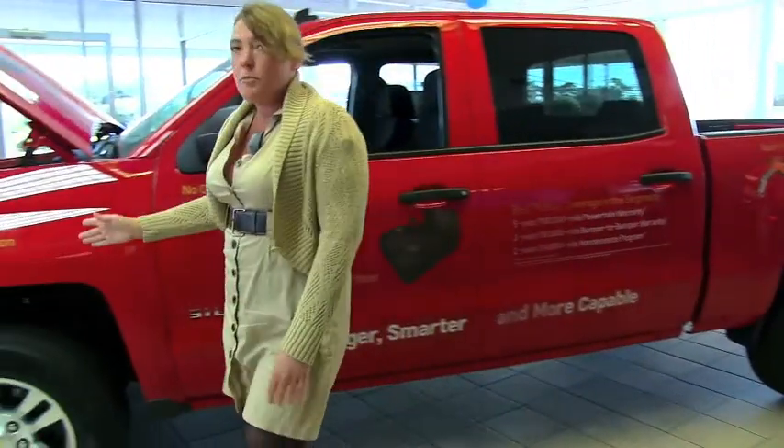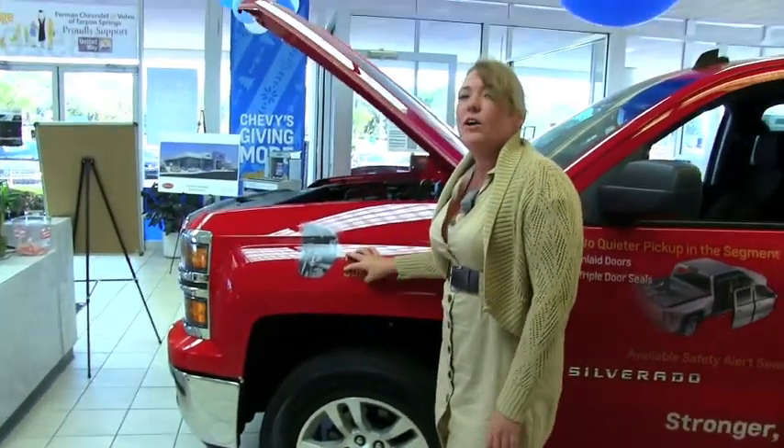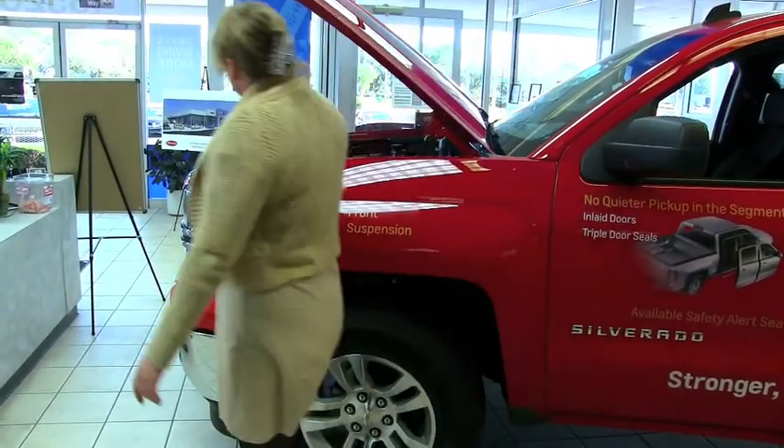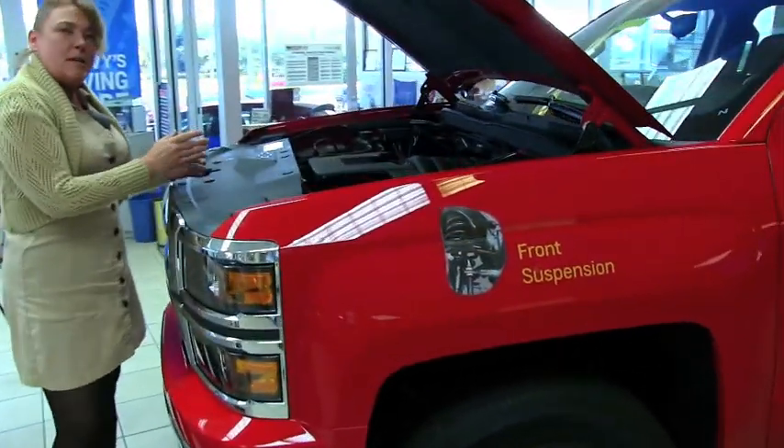Starting at the suspension, we have a coil-over spring independent front suspension which gives this vehicle an awesome ride, better than any other vehicle in its class. This is an LT, and it happens to come with a 5.3 V8 with a six-speed transmission.